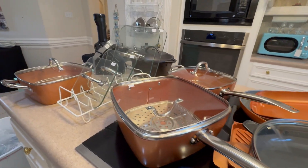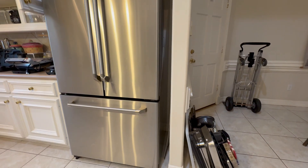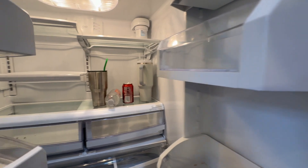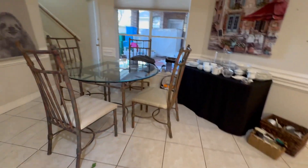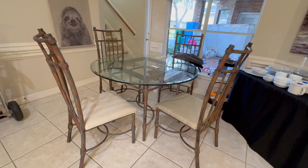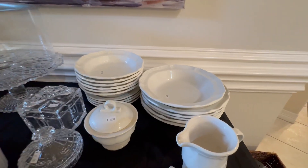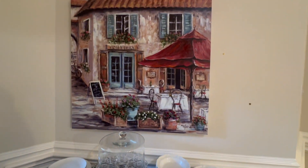And then the refrigerator — this GE fridge is also for sale. It's got the fridge doors on top and the freezer on bottom. It's stainless and in good condition. You've got the freezer below with the ice maker in there. We have this cute little kitchen table with a glass top and four chairs. And then a few more kitchen items — this is the Macasa Italian countryside dishes, and then some more white dishes to go with it.